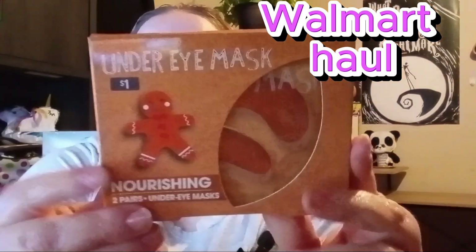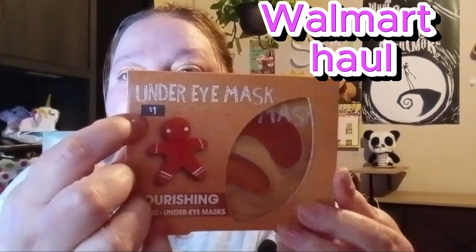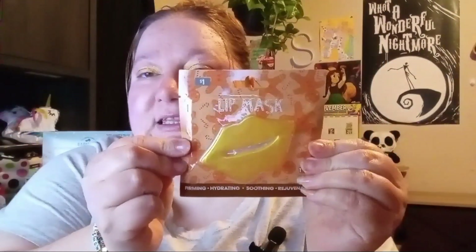They had gingerbread under-eye masks — this one was a dollar and it's marked there for a dollar. It just says 'a little gingerbread' so I wonder if it smells like gingerbread. Let me know if you want me to do a review on this one — I'll do it as a Short or a small video by itself. They also had a gingerbread lip mask: firming, hydrating, soothing, and rejuvenating — this one is also a dollar, so I decided to pick that up.